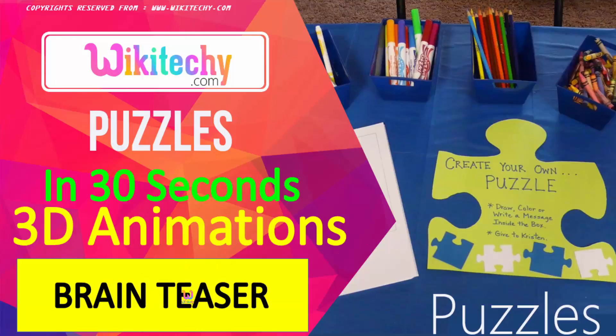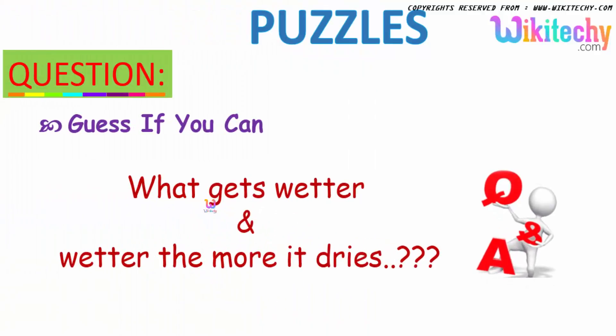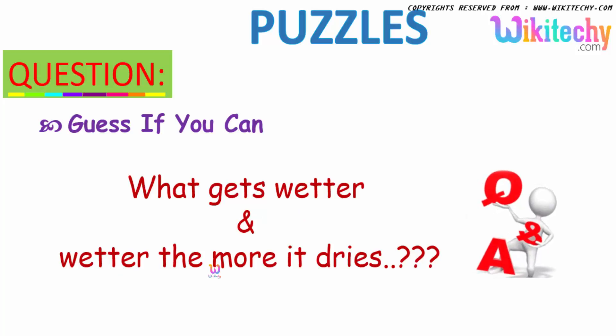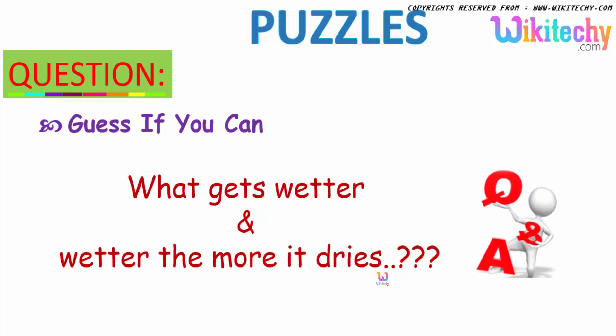Here is the brain teaser puzzle, which we are going to solve in 30 seconds with a mix of 3D animations. Welcome to wikiteki.com. So, what gets wetter and wetter the more it dries? What is it? Any guesses?